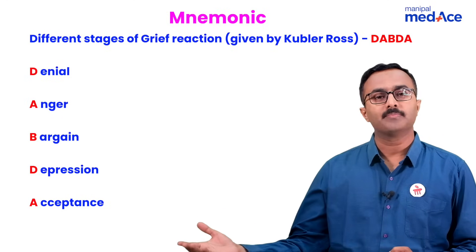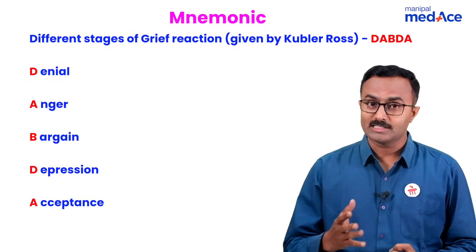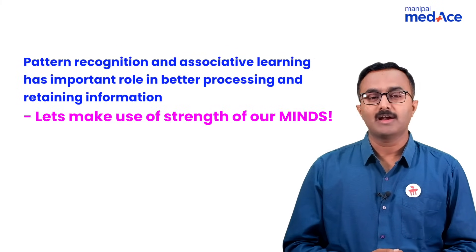In terms of reading materials which have mnemonics, classificatory systems, and bullet points, it makes learning pleasurable and meaningful.